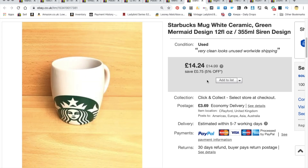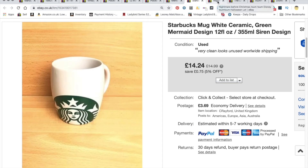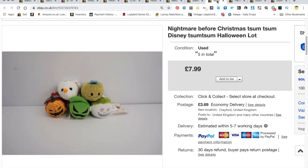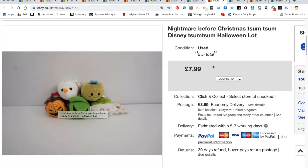A Starbucks mug — this one went to France over the weekend. I have no issues shipping mugs internationally. It went for £14.24 plus shipping to France. Cost would have been about 50p, picked up at a local charity shop.